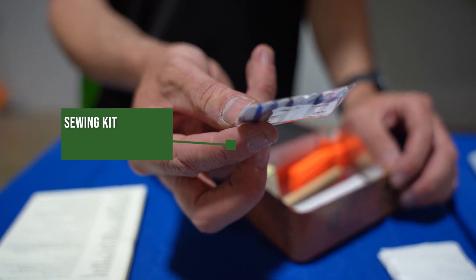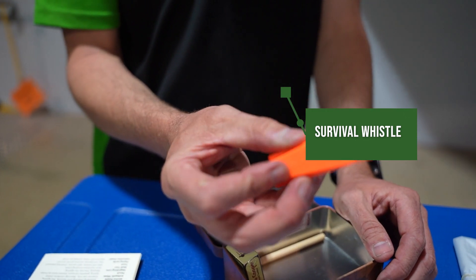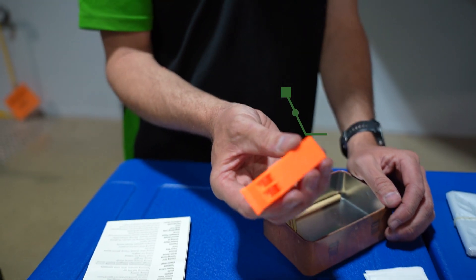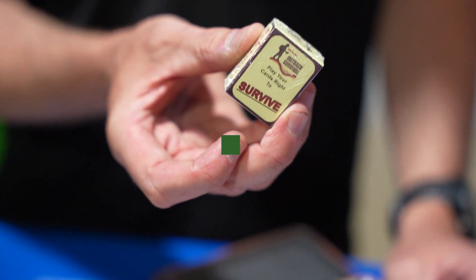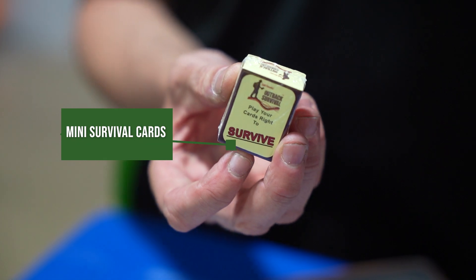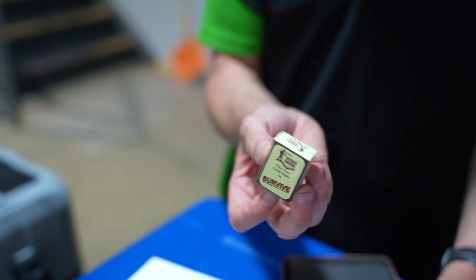A sewing kit for any repairs you might need to do with your equipment. Survival whistle — obviously, if someone's trying to look for you, you want to make as much noise as you can so they can actually locate you. And last thing, for when you're bored — a pack of playing cards. A very, very small pack of playing cards, but hey, you're going to be sitting around for days at a time waiting for somebody to come and rescue you, so at least you've got something to do.